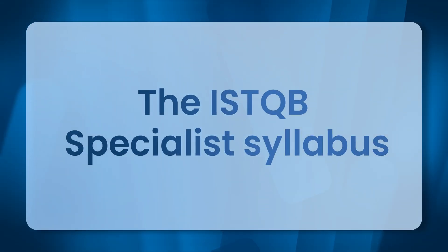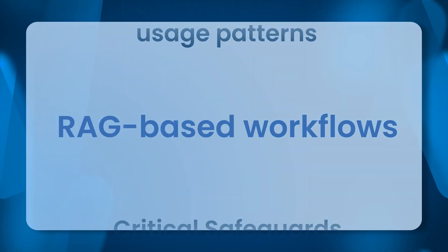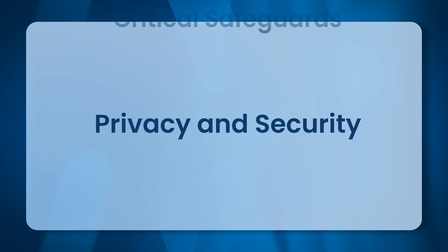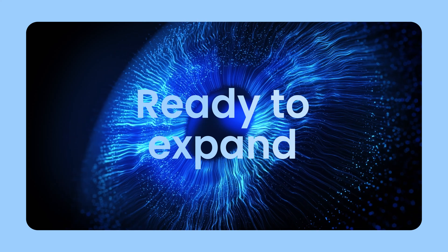The ISTQB specialist syllabus delivers applied techniques, real-world Gen AI usage patterns, RAG-based workflows, and critical safeguards for managing bias, privacy and security. Ready to expand coverage, shorten cycles and keep quality at the forefront of innovation?